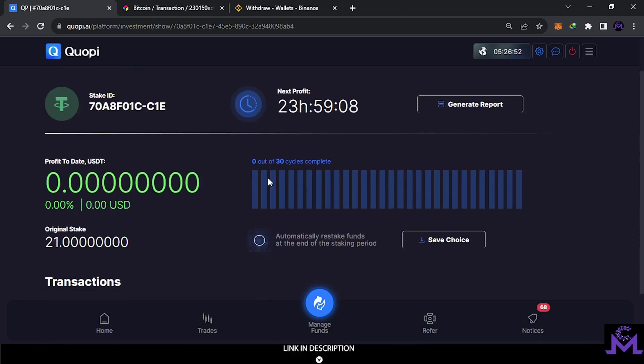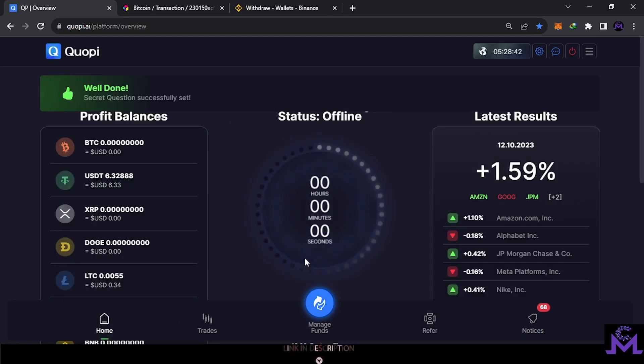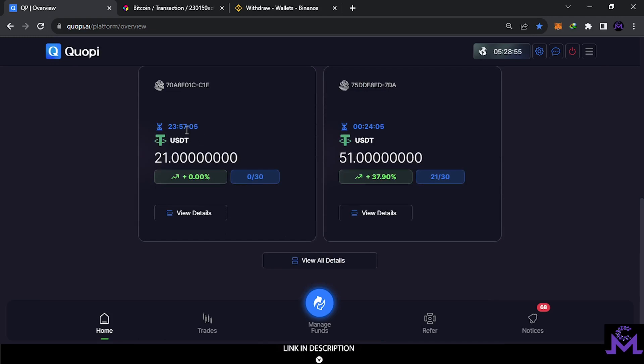The original stake automatically appears in front of you live. The next profits will arrive after 24 hours. This is your choice — you decide whether to restake automatically or not. For me, I'm not going to do it. The bot earns 5% and gives you 95% of what you earn. Now going back to home — as you can see, the stake is now open and working. After 24 hours I'll start earning from this one, and the other one has about 54 minutes left before I get payments.